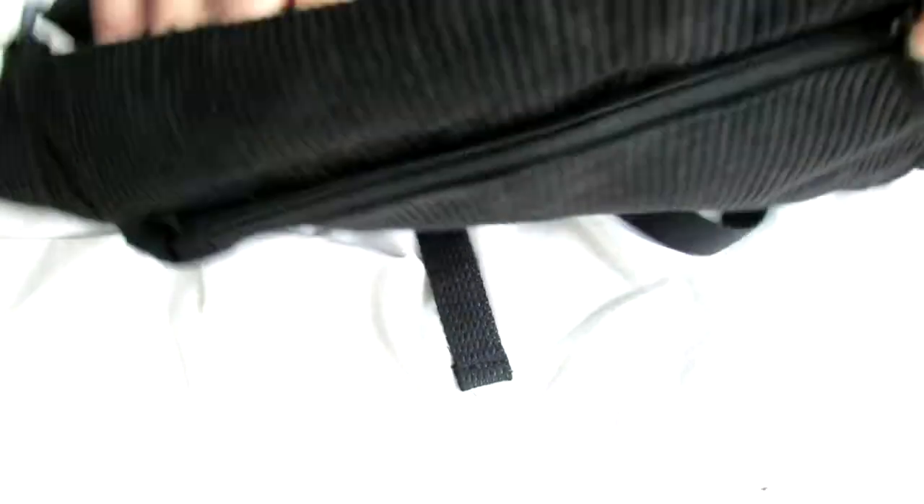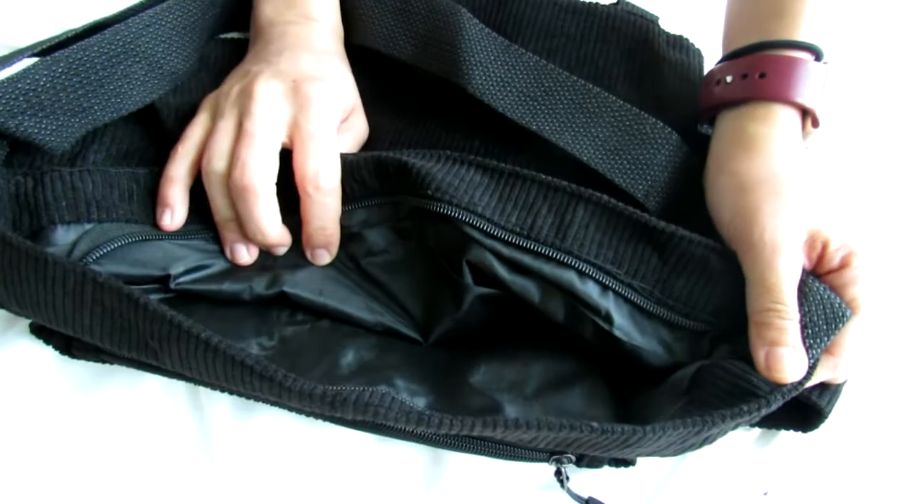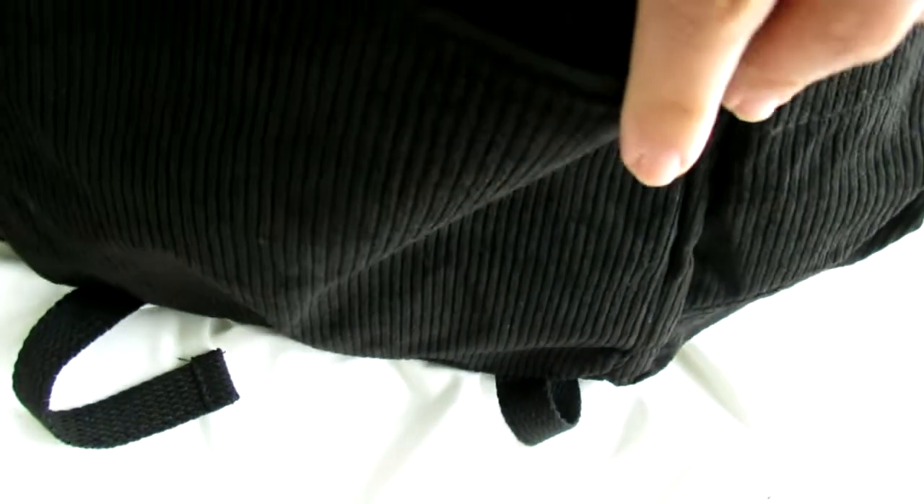It has a strap so it's sort of like a messenger bag style. I also love that the main compartment has a zipper as well, so you can zip it up, keep everything super secure, nothing will fall out. Inside there are no additional pockets — it's just one big compartment.